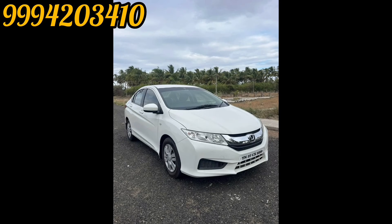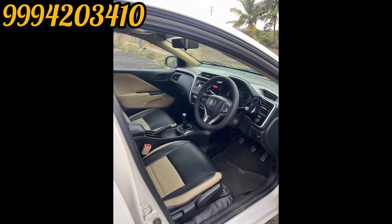Honda City, SV-DZ engine, 214-815 model. Number one is a single owner. It is a proper company service, a live car, like a new car.